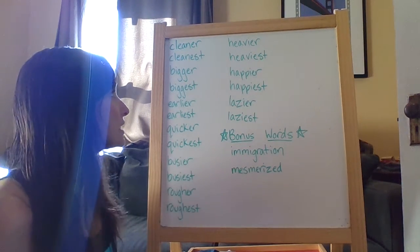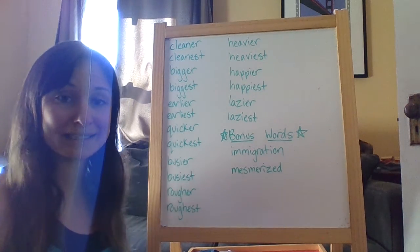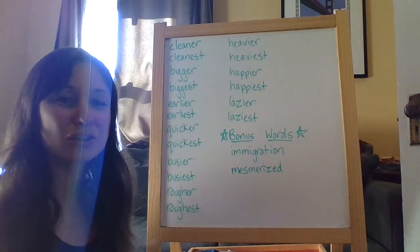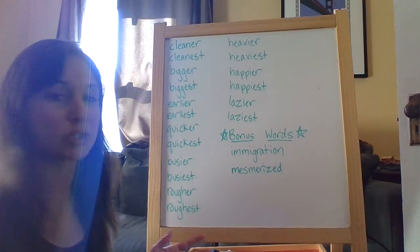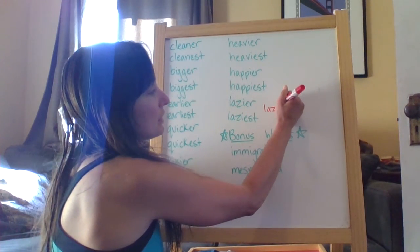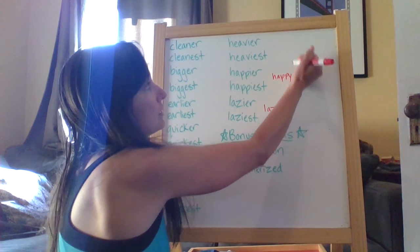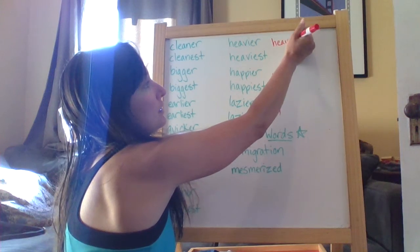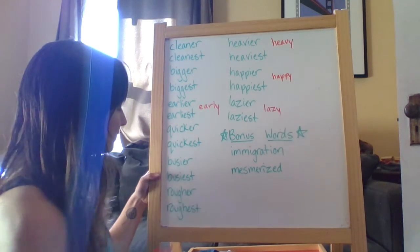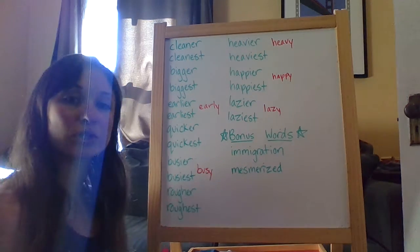As you can tell with the rest of your list, you're basically focusing on adding the suffixes -er and -est. Now, there are a few things that I want to talk about with this list, and there are different rules that impact each of these words in different ways. For example, the root word for lazy ends with a y. Same with happy. Same with heavy. Early. Busy.